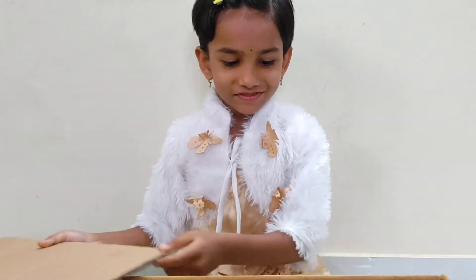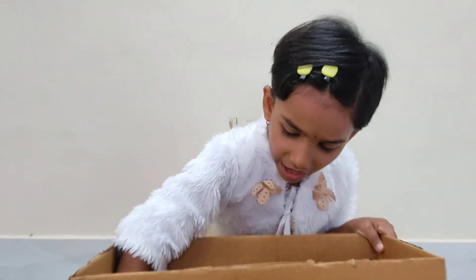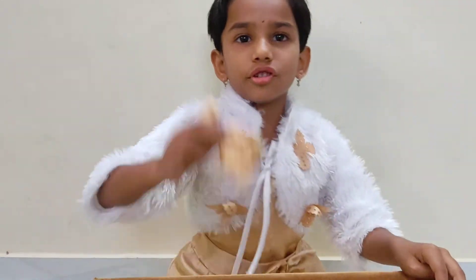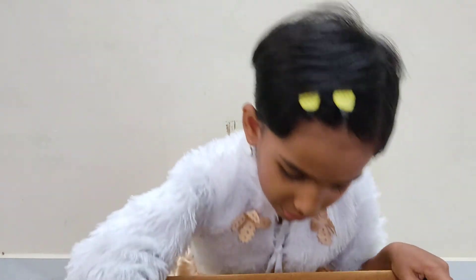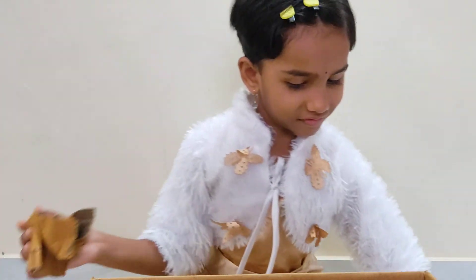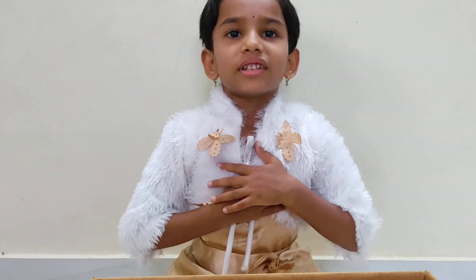Now let's see the root vegetables. I found potato, onion, carrot, ginger, garlic, beetroot. So there are many vegetables. All these vegetables make us healthy. Bye-bye. Thank you.